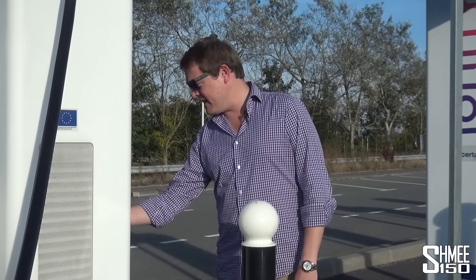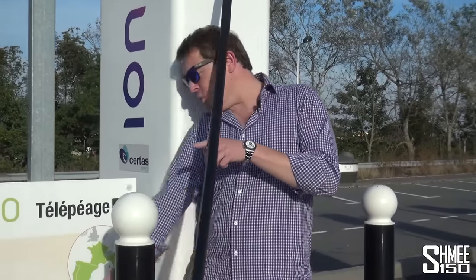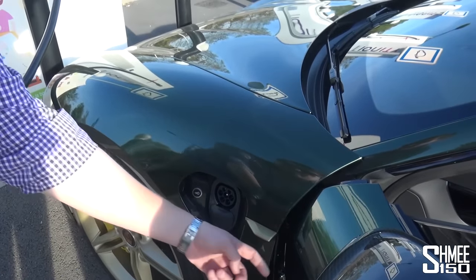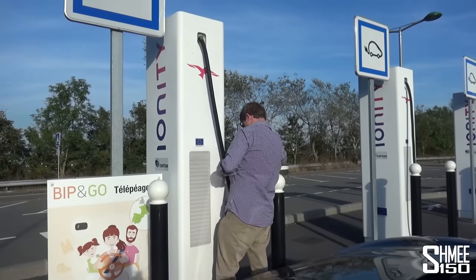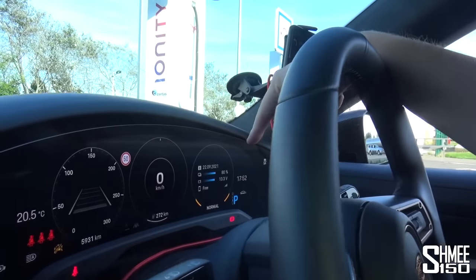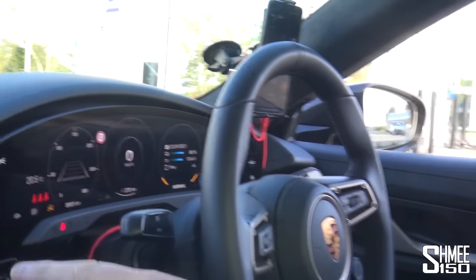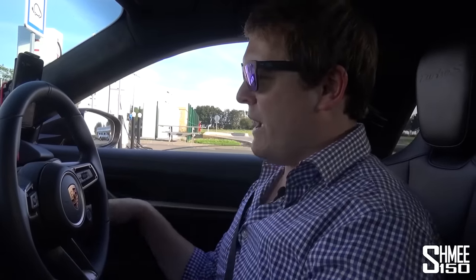We've just hit 80% — I'm going to stop here as it slows down more from this point. Machine has stopped whirring. Unplug, hit the button, it closes itself. We have a range of 272 kilometers, with 210 kilometers to our next stop. A very convenient thing on a big trip through France is to have one of these télépéage tags. This car has acoustic glass so it can't read through the window — you hold it outside, it bleeps and lets you through, no stopping required.